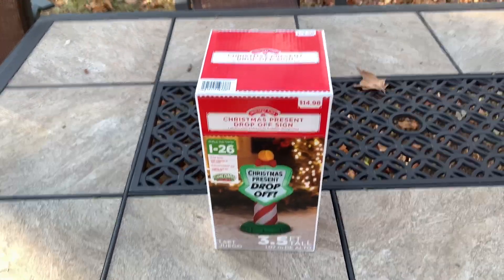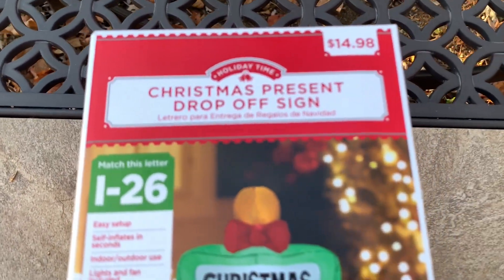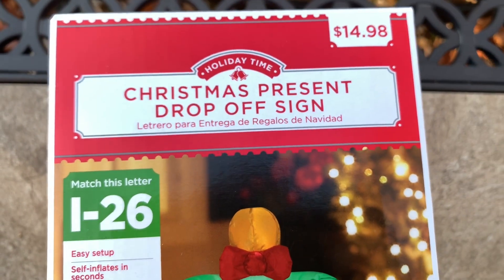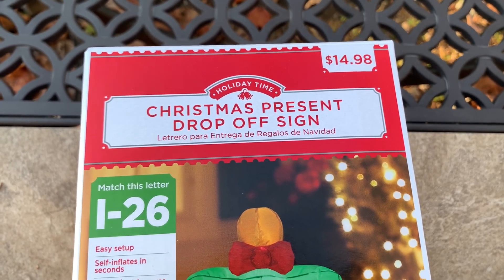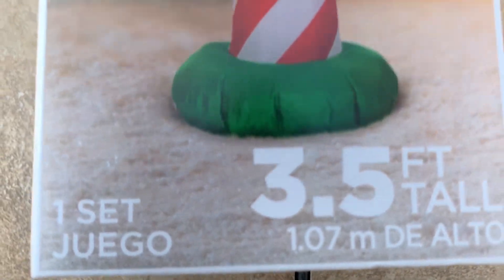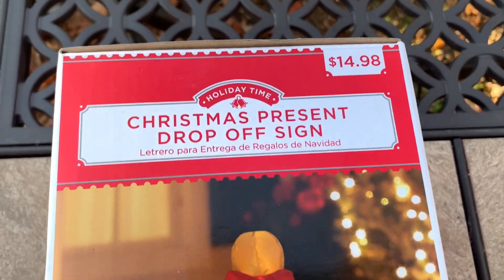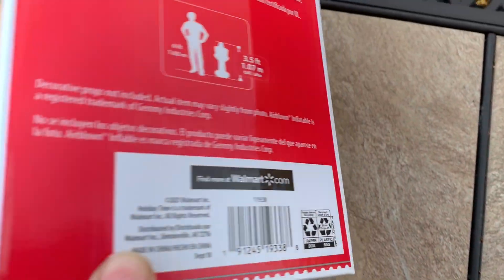What's going on everybody? For today's video I'm going to be showing the brand new for 2021 Christmas Present Drop-Off sign inflatable. This particular inflatable is from Walmart — it was sold there for $14.98. I picked this inflatable up from my local Walmart store. This is one of the new designs of signs Walmart had this year.